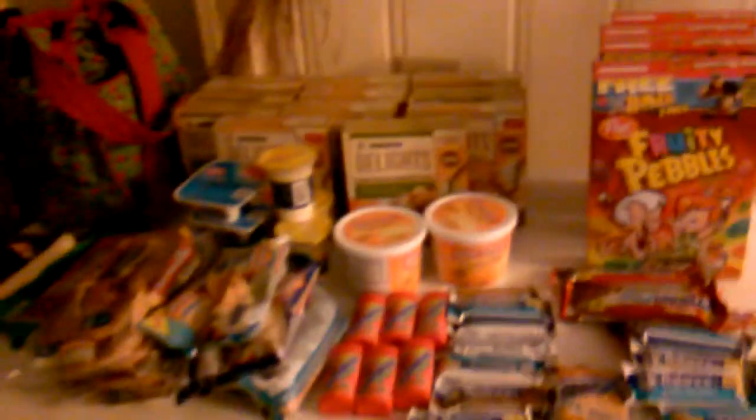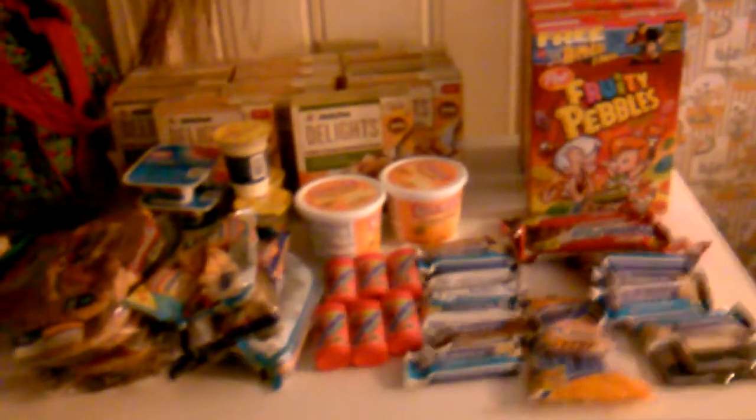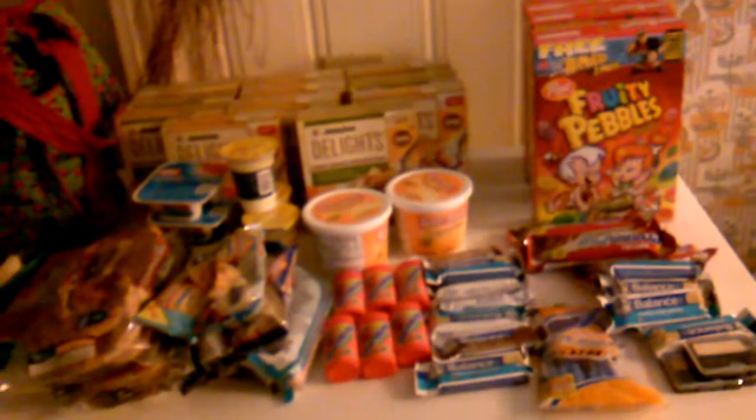Just got back, went to Harris Teeter again, picked up some things — some of the same things I got yesterday, and then some of the other deals that I found. I got more of a few things because they were out of some things.